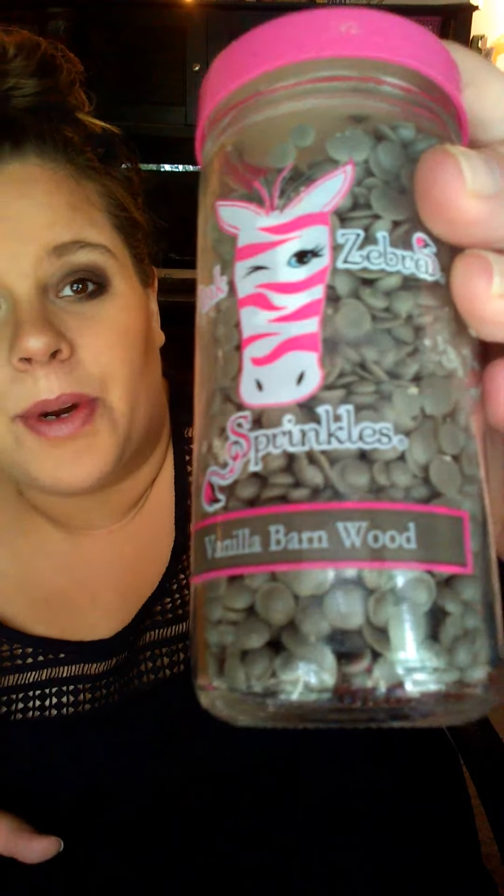Pink Zebra is a home fragrance and decor company. We've only been around about five years, so that may be why it is new to you, and we focus on customizable fragrance. This is fragrance you're going to use for your home and we are most known for our soy wax, non-toxic, long-lasting sprinkles.